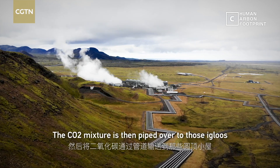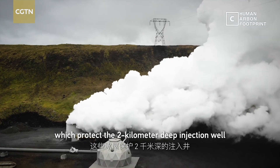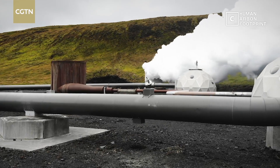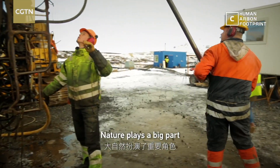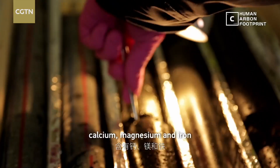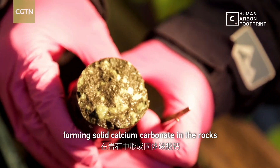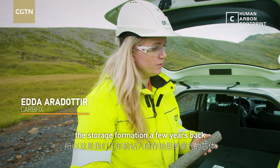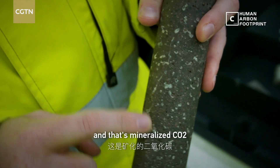The CO2 mixture is then piped over to those igloos, which protect the 2-kilometer deep injection well and equipment from the harsh winter. Nature plays a big part — basalt rock is cooled lava and contains calcium, magnesium and iron, which reacts with the CO2 mixture, forming solid calcium carbonate in the rocks. This is a core we drilled into the storage formation a few years back, and the white veins and spots in between are mineralized CO2.